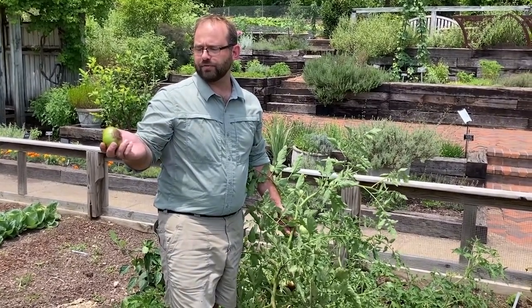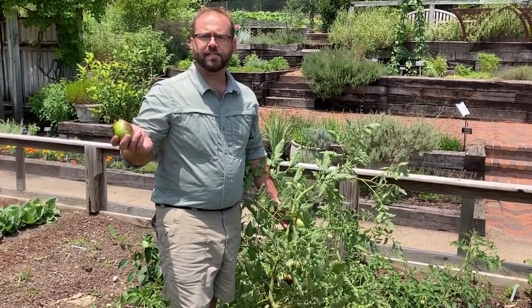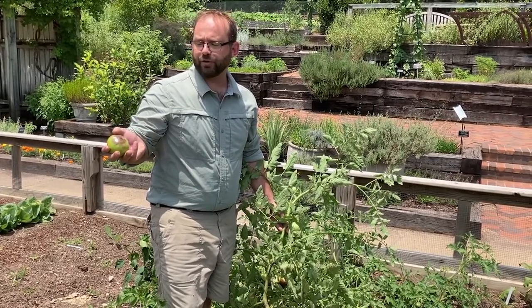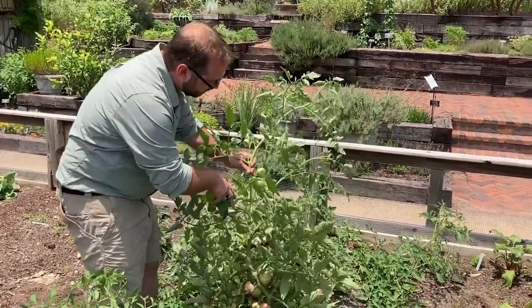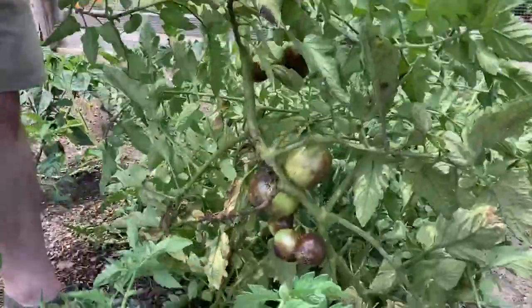Today we're at the Birmingham Botanical Gardens in the Bruno Vegetable Garden and we're starting to see a physiological problem occurring on the tomatoes. A lot of people would look at this tomato and think there's some sort of disease that's happening. It looks like a disease — it's called blossom end rot — because you can see that the blossom end of the tomato fruit is starting to get soft and squishy. When we look at the underneath side of the tomato here, you have this fruit that's unaffected.